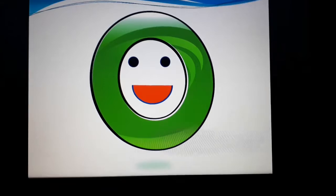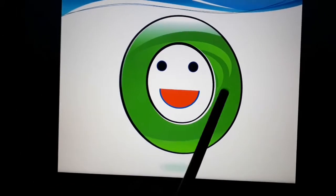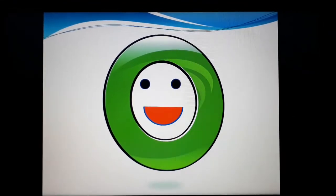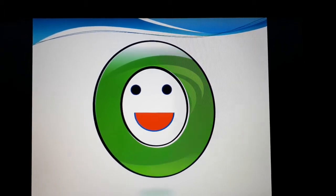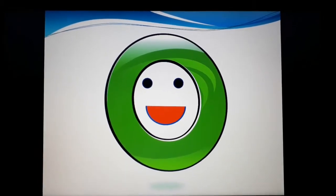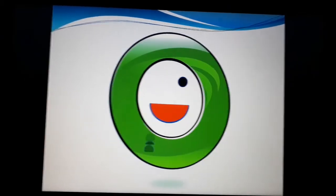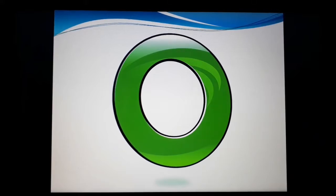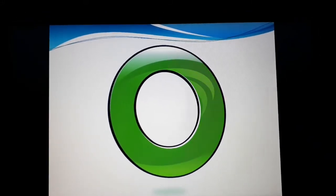Hello kids, how are you all? Can you see something on the screen? Do you see something like this? Does it really look like a smiley? But what happens if I remove these eyes and lips? If I remove his eyes and lips, what will it be? Let's do it. Now can you tell me what is this? Correct — it simply looks like a zero.